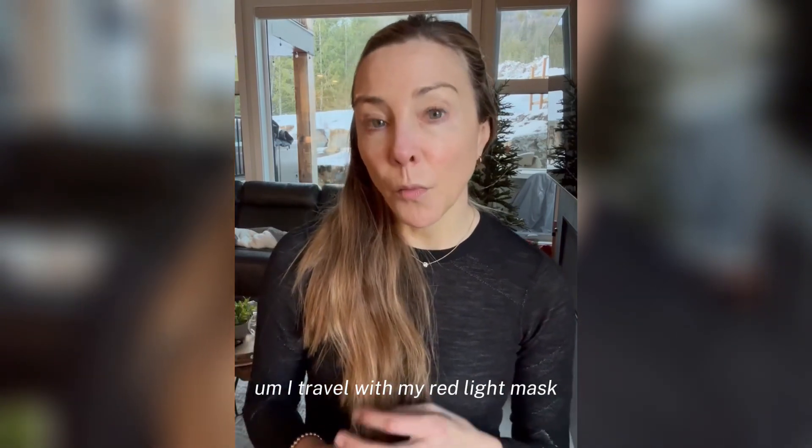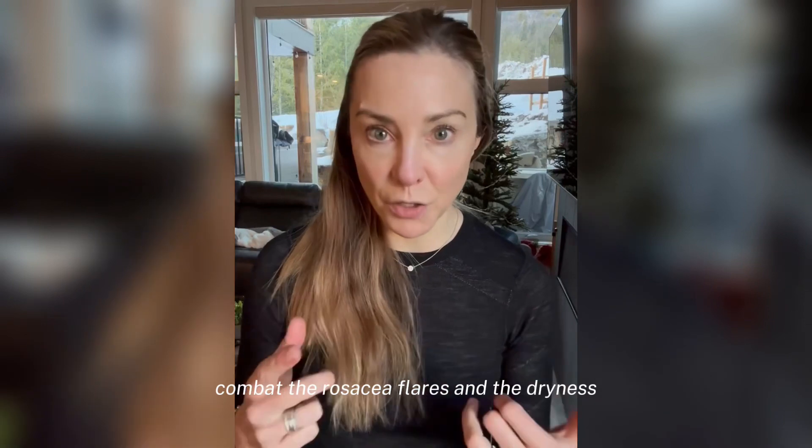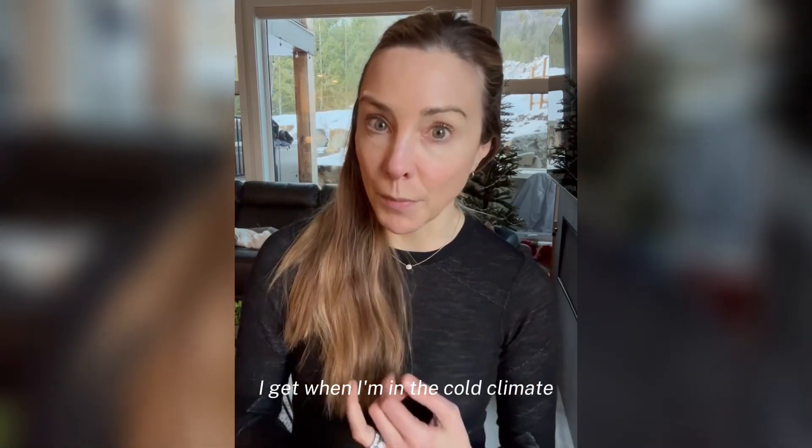I travel with my red light mask and I try to use that because it also helps combat the rosacea flares and the dryness that I get when I'm in a cold climate.